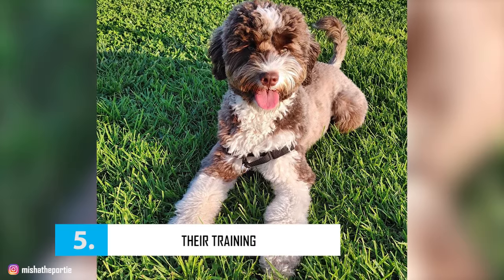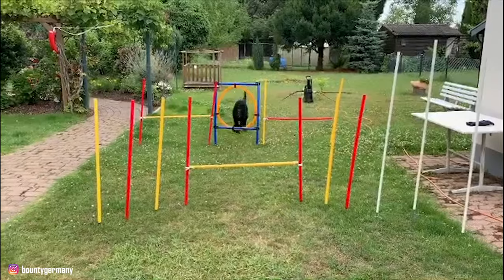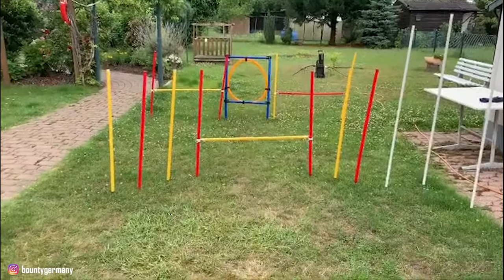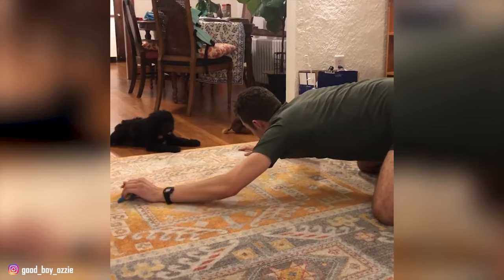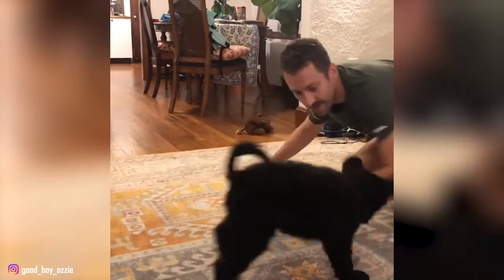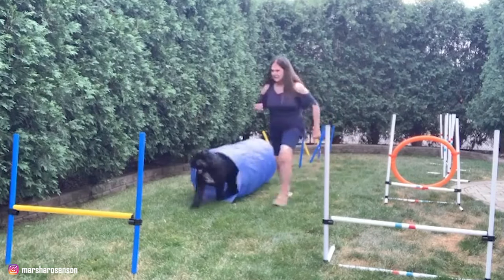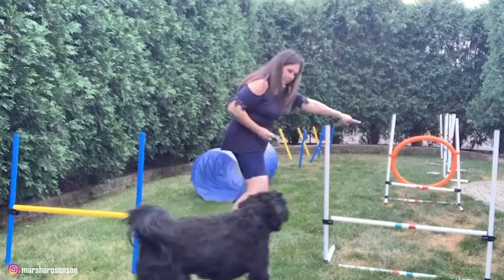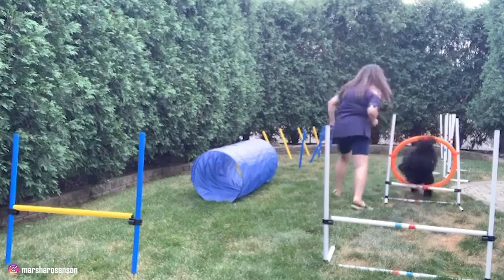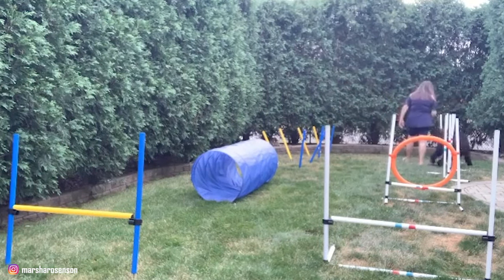Number 5 – Their Training. The Portuguese water dog is a super smart breed, which is why training them is relatively easy. They're also very biddable and love to please their fellow humans, making it easier for them to comply with obedience training. Porties also love learning new things and tend to grasp commands and instructions very quickly. However, they can become bored easily, so you may want to make training sessions creative, fun, and challenging.